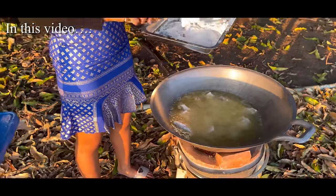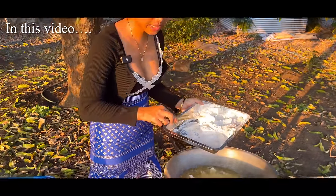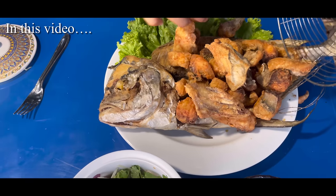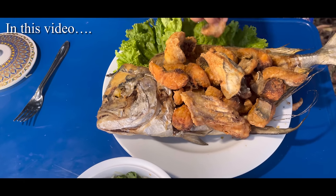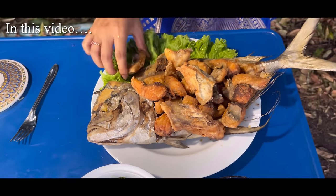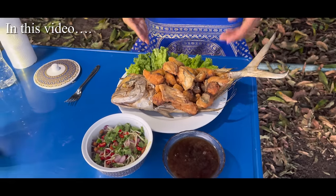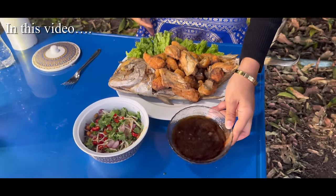When you add the fish in, don't stir it — just let it sit. When it's ready, the fish will float up. 250 baht for this fish, served with this sauce.